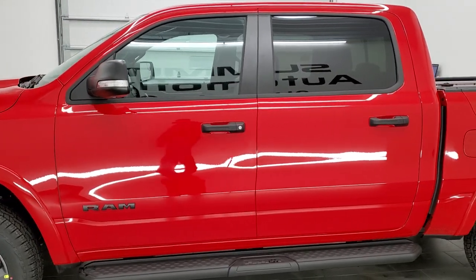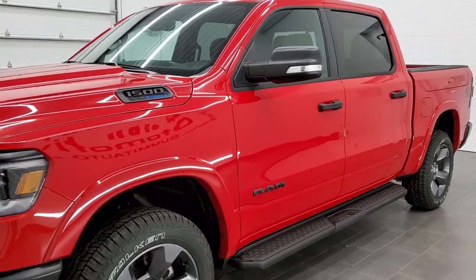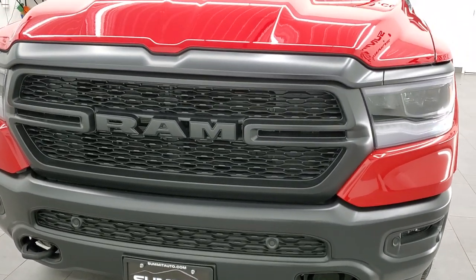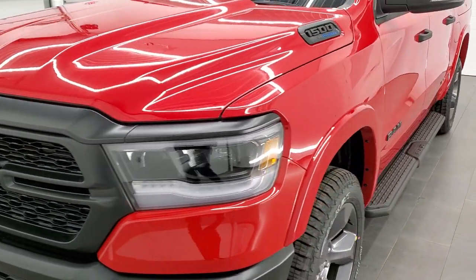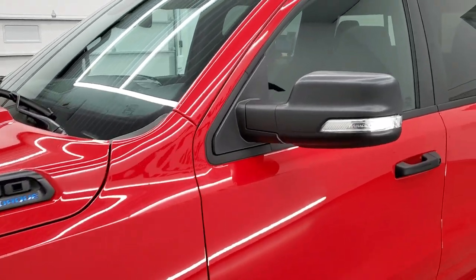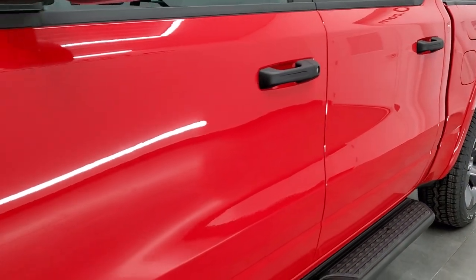Flame red is the color on this one, so this is the Marines version of the Built to Serve Edition. They come in 10 different colors and each color signifies a different branch of the military. Flame red is associated with the Marines, and we're going to do a walk-around on the truck today and go over all the different options this particular one has.